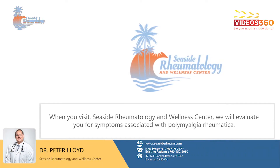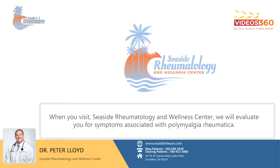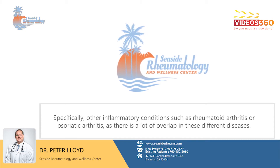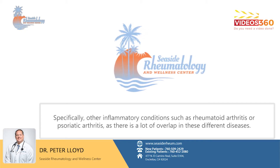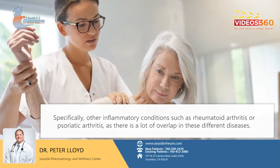When you visit Seaside Rheumatology and Wellness Center, we will evaluate you for symptoms associated with polymyalgia rheumatica, specifically other inflammatory arthritis such as rheumatoid arthritis or psoriatic arthritis, as there is a lot of overlap in these different diseases.